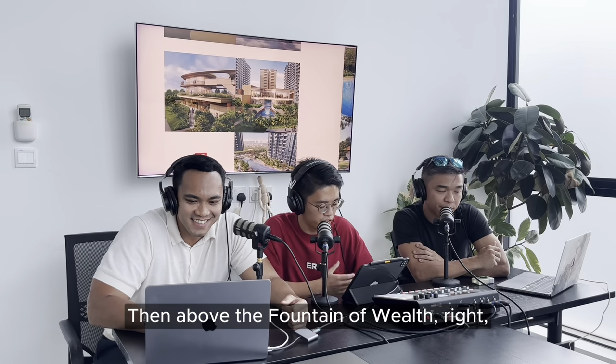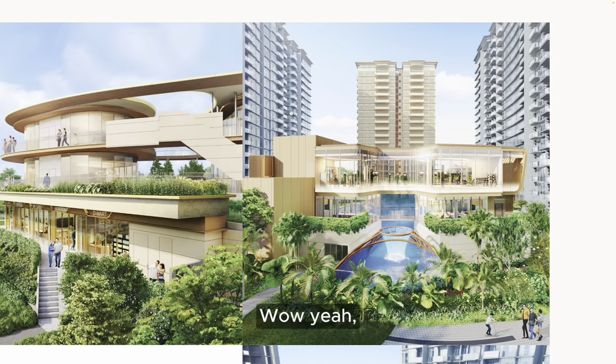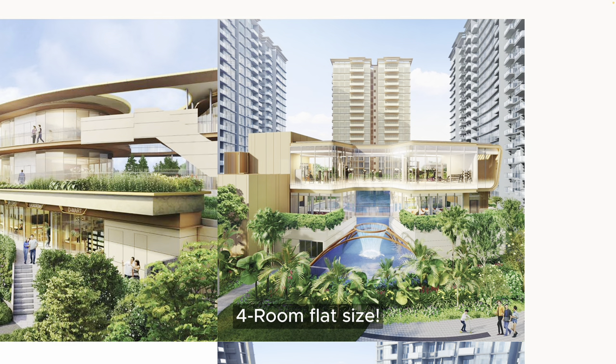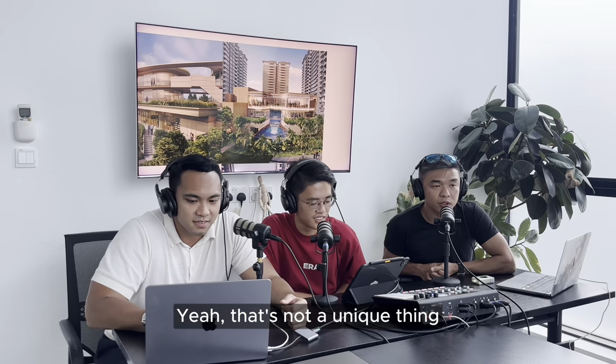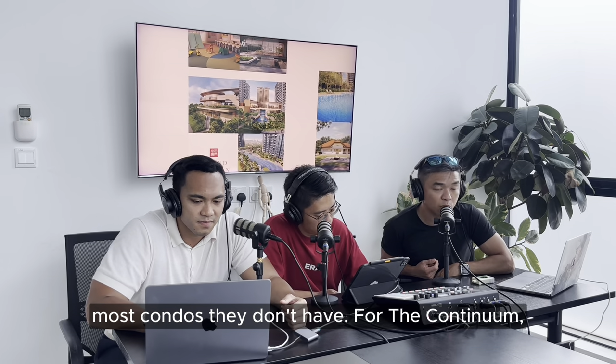The gym in Grand Dunman is reportedly very big - about the size of a four-room flat. That's a very impressive gym size, though the gym itself isn't the unique feature we're highlighting. The unique facilities are the commercial shops, the 80-meter pool, and the hydro massage pool - things you don't find in most condos.